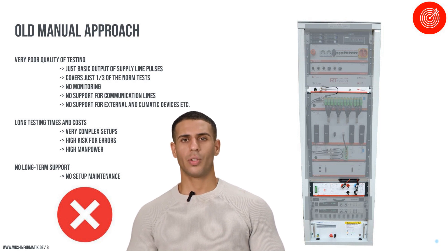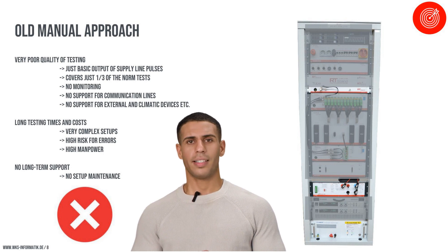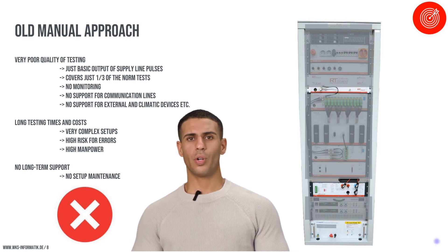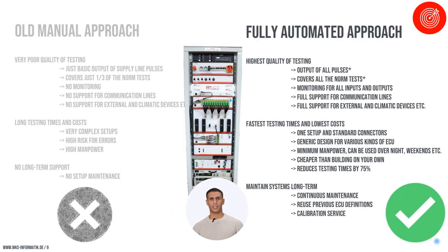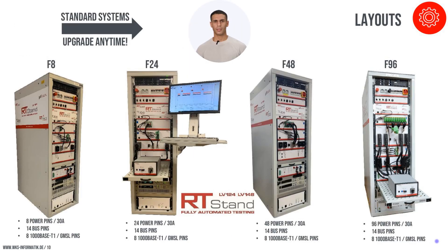Our automated testing systems integrate key components like the RT-Stand signal generator and ultra-fast interrupter into a seamless operation, ensuring high precision and reliability. The automation offers significant benefits including high test quality, rapid execution, and reduced costs. Our product family features flexible and scalable configurations, accommodating various testing needs from systems with 8 power pins to those with 96 power pins, supporting upgrades and fully automated testing of advanced standards like Automotive Ethernet and GMSL.